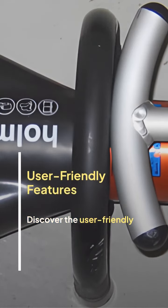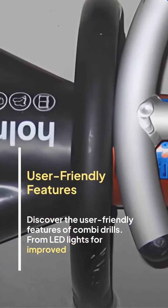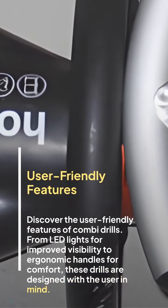Discover the user-friendly features of combi drills — from LED lights for improved visibility to ergonomic handles for comfort. These drills are designed with the user in mind.